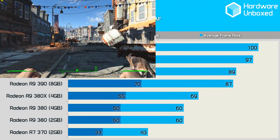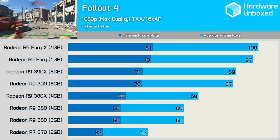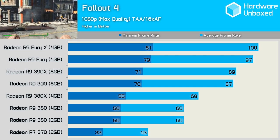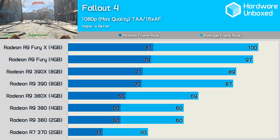The 380 was able to deliver very playable performance in Fallout 4, with an average of 60fps and a minimum of 50fps. The 380X was on average 9fps faster, while the 390 was 27fps faster, and yet again we see that the 390's minimum frame rate — which was 70fps this time — was slightly higher than the 380X's average.